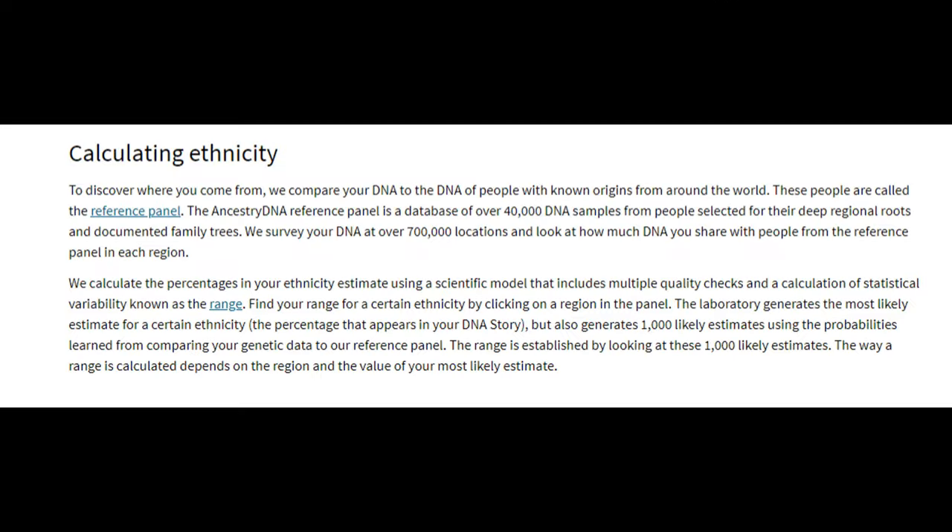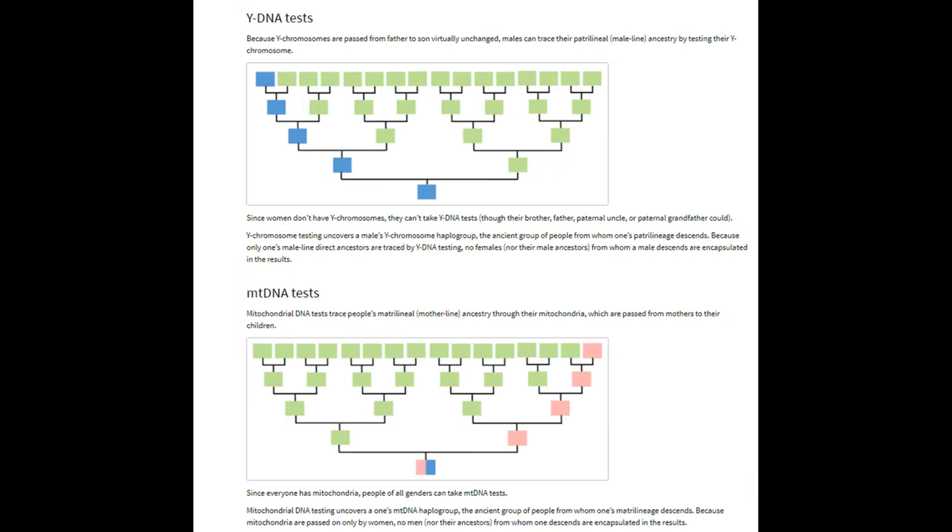The AncestryDNA test looks at your more recent DNA history, from a few hundred to a thousand years ago, as opposed to a matrilineal or patrilineal test that looks at DNA from many thousands of years ago to determine where your mother's mother's mother's or your father's father's father may have descended. We do plan to do matrilineal and patrilineal DNA tests soon, so make sure you come back for that.